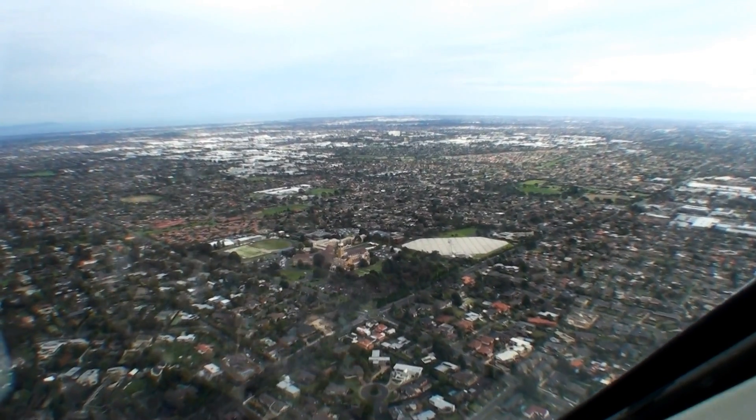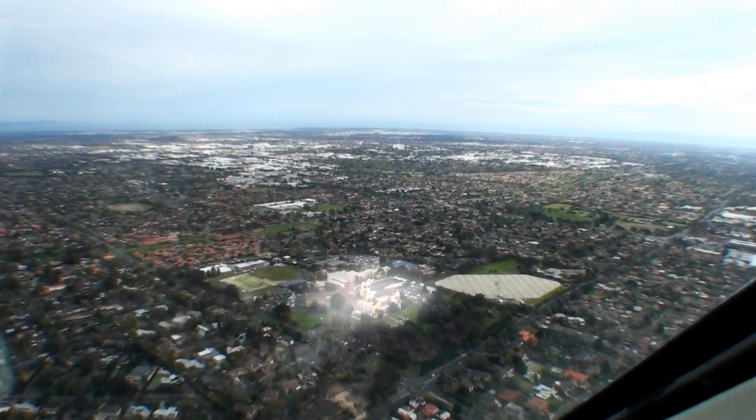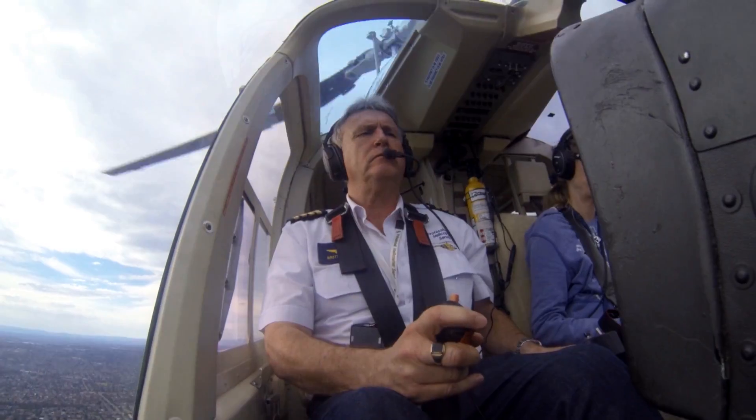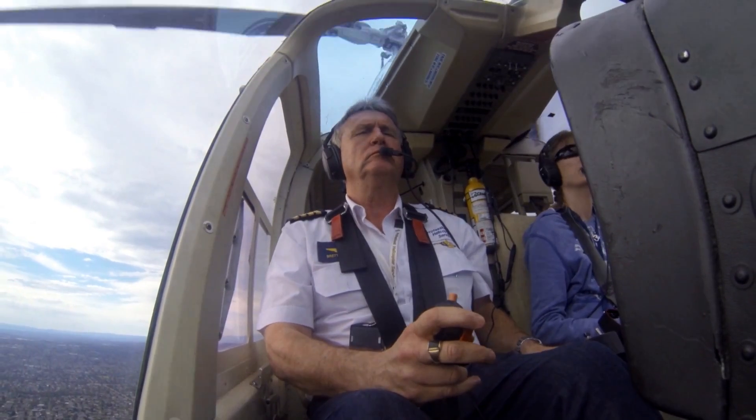The recommended VFR approach point from that direction would probably be the Academy. Once you get there, you need to be quite familiar with the procedures you have to follow, because that point is only around eight miles from Moorabbin airport. You can't be deciding or thinking about what you want to do at that point — you should have that in mind before you actually reach it.